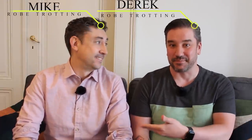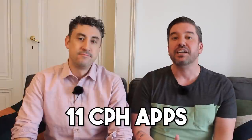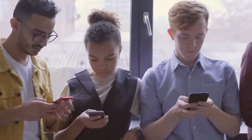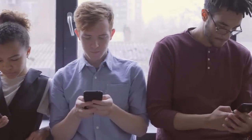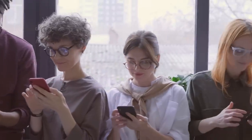Hey y'all, welcome or welcome back to Robetrotting. My name is Derek, this is Mike, and today we're going to talk to you about 11 different apps that can save you time, money, or both if you're visiting Copenhagen and want to get around, go out to eat, and know what to do. We've mentioned on our channel a number of times how much of a digital society Denmark has, so it's no surprise that there's a lot of apps you can use to make your trip so much easier.